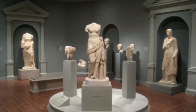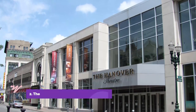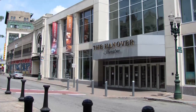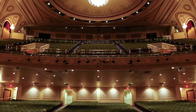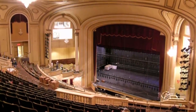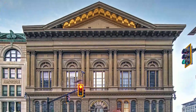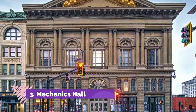Number two: the Hanover Theater for the Performing Arts. The elegant Hanover Theater was originally built in 1904 and named the Franklin Square Theater, putting on everything from burlesque shows, headline acts, Broadway touring shows, and silent films. There are lots of shows for the whole family to enjoy from the theater's comfortable seats and terrific acoustics.